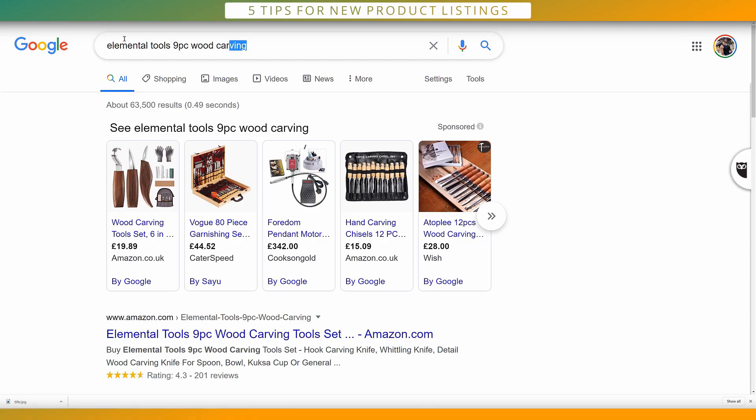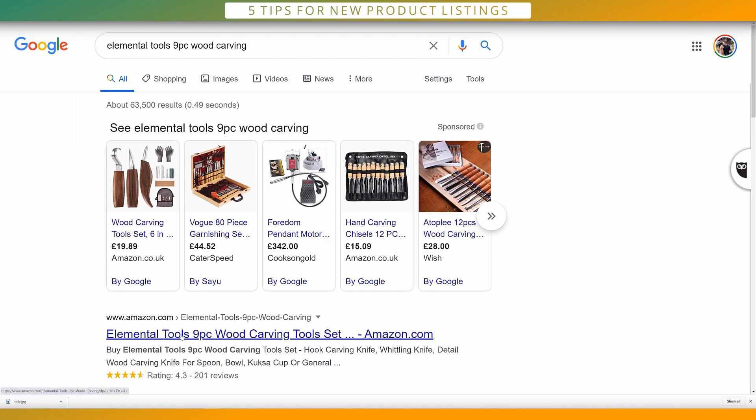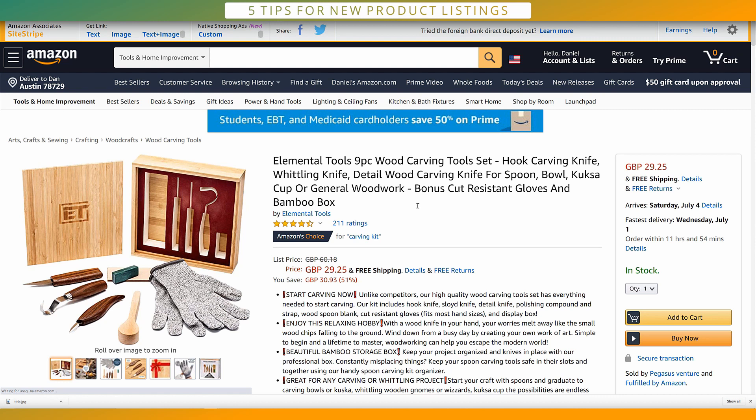Think about it this way: if people are searching on Google to buy your type of product using a certain term, you can set yourself up to be the Amazon result for that term. If I type in a competitor's canonical URL string, the Amazon result goes directly to their listing — and you'll notice you're not seeing their competitors, only their listing. That's a huge advantage. They're not going to the Amazon search page for that keyword; they're going directly into one listing, which could be yours. A lot of competitors don't even know about this, and it's totally free to do — you just have to be clever when first creating the listing.